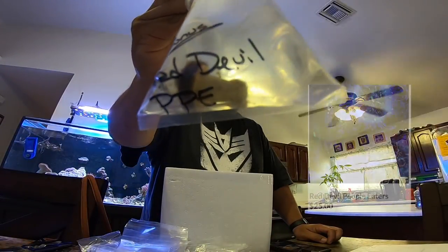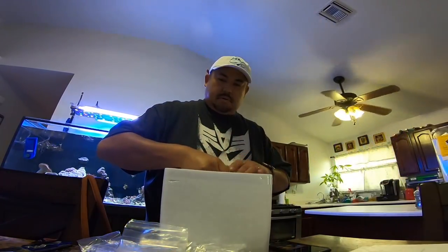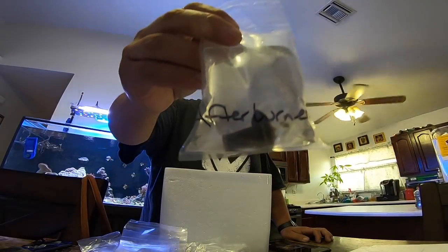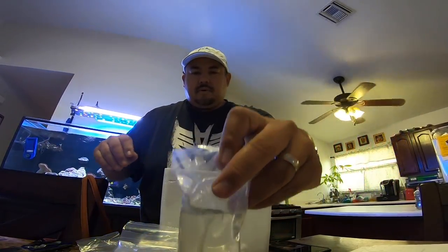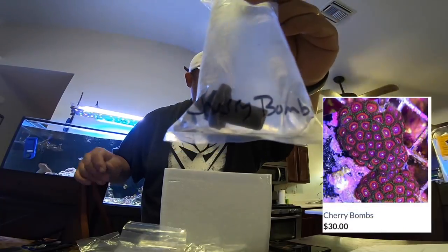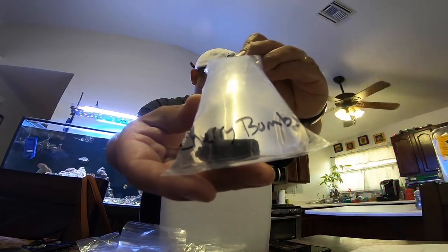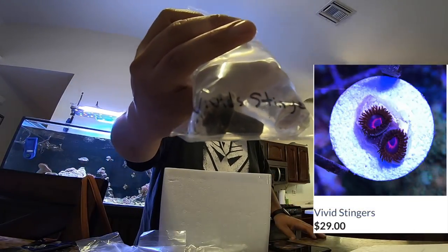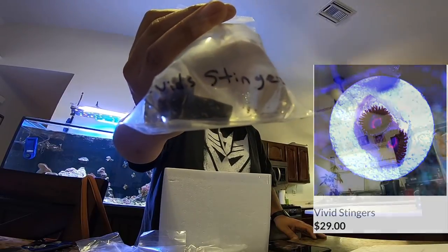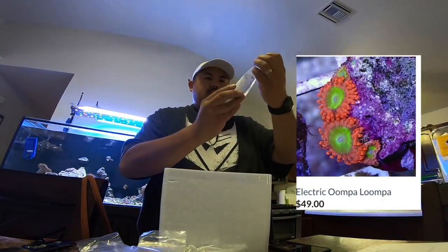On my order I got a bonus deal of some Red Devil People Eaters — 25 bucks. I also got some Afterburners, you can see the price right there. Some Cherry Bombs, really cool. And some Vivid Stingers up next. Actually when I got the Vivid Stingers I kind of had a feeling that I got these already, but we'll see later on.